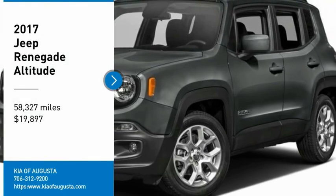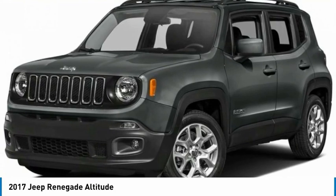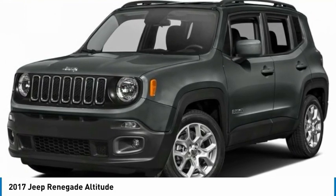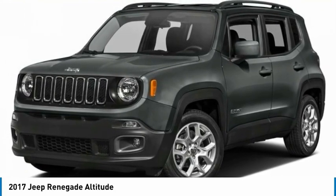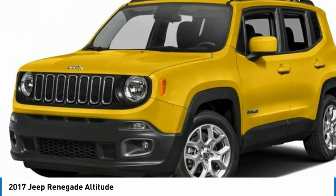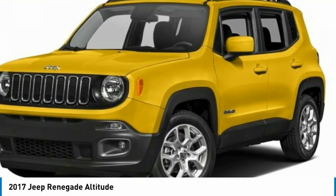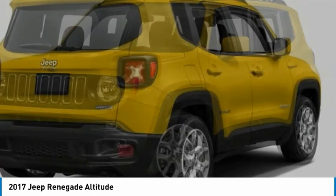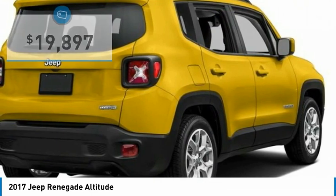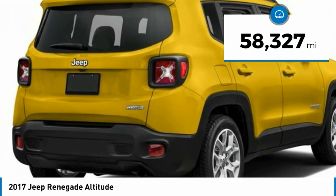Take a ride in the 2017 Jeep Renegade. The Jeep Renegade offers full-size capability built in a smaller SUV. It's an incredible combo of smart technology, cool colors, and innovative materials. It has a capable command center with the tools you need for discovering everything that's out there, and is priced below $20,000. This vehicle has less than 60,000 miles.